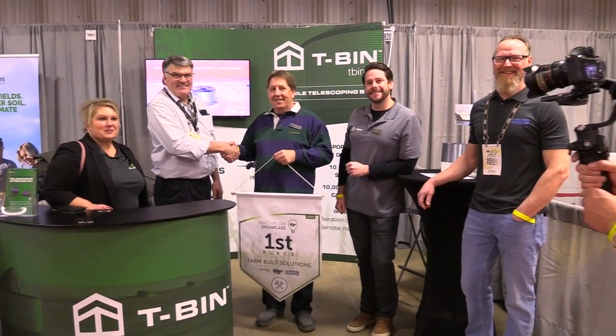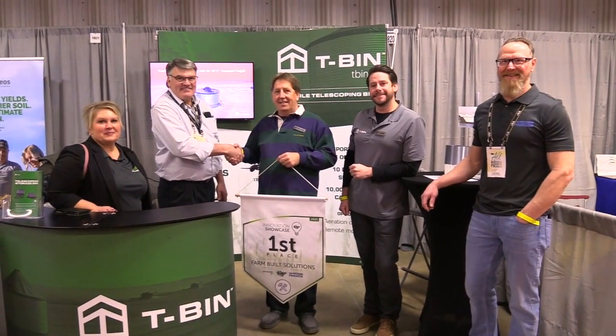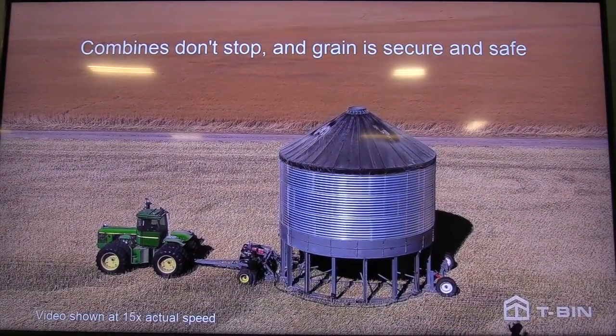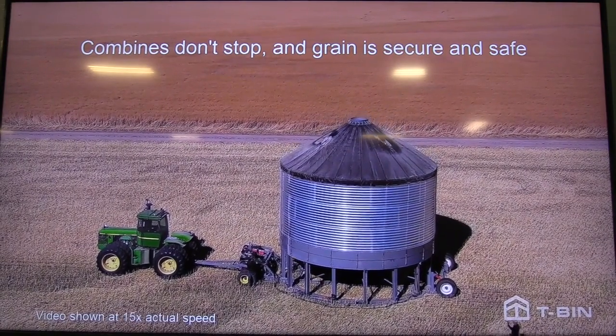I'm just really happy to get recognized for something like this — it's pretty cool. We're kind of located around Regina but we built this one here in Brandon and moved it to a couple of farm shows. We're in talks with manufacturers right now to build some for this next upcoming season, and we just want to get a few out there to get them field tested with a few farmers — maybe a half dozen to ten at the most. That's what we're working on right now.